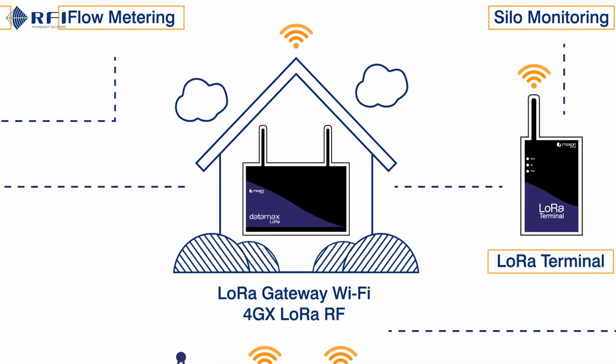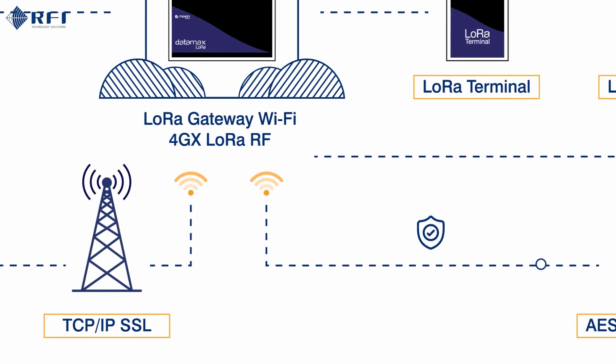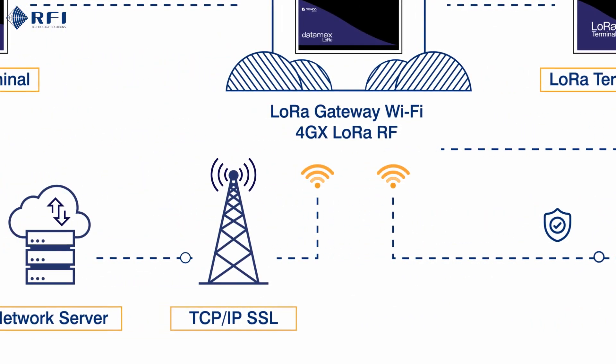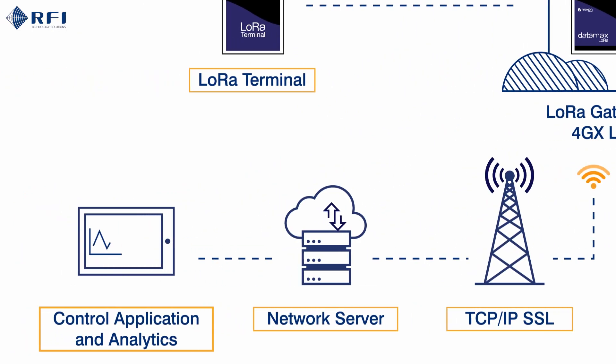The data is sent safe and secure via AES encryption with backhaul network connectivity, giving real-time control and analytics at your fingertips.